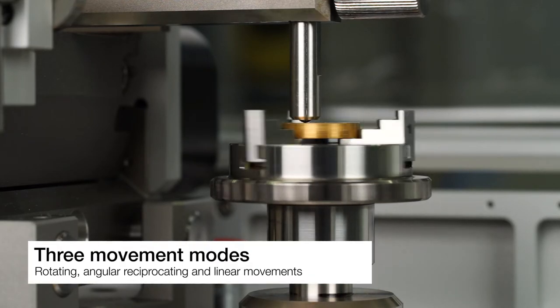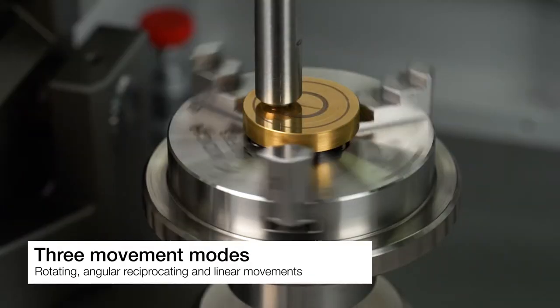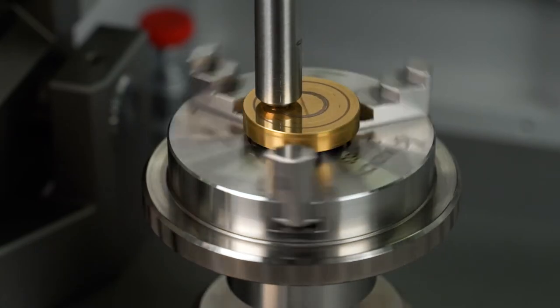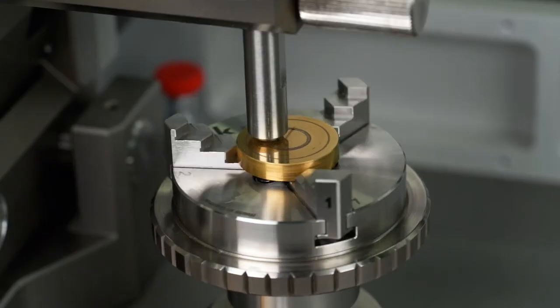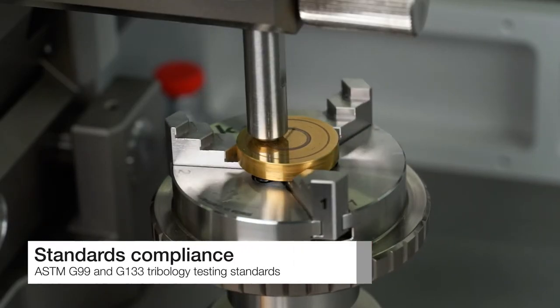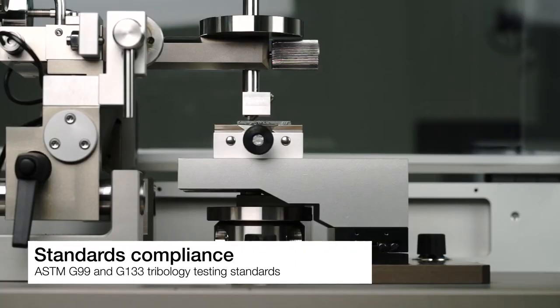It offers three kinds of movement modes: rotating, angular reciprocating, and linear movements. It can be adapted to different contact geometries and environment conditions.